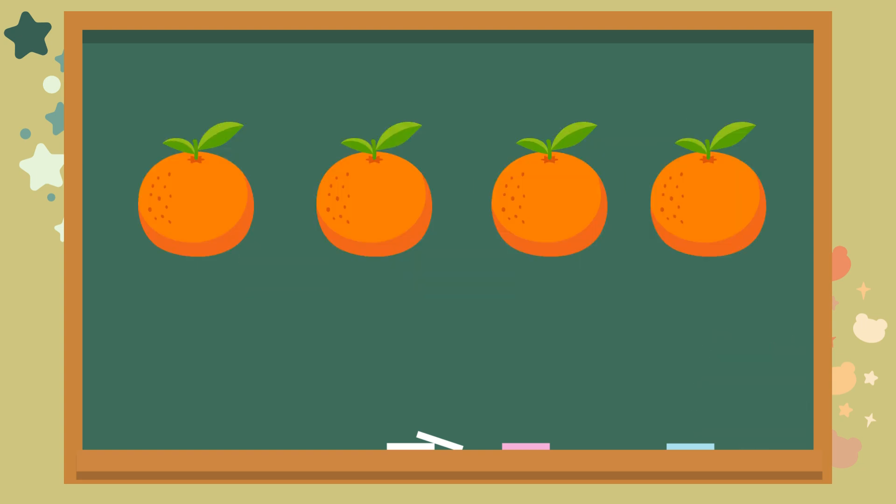Check out the orange oranges. How many do you see? Let's count together. One. Two. Three. Four. The answer is four.